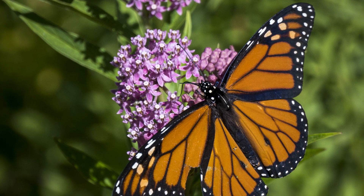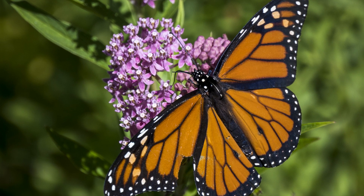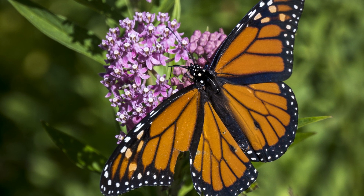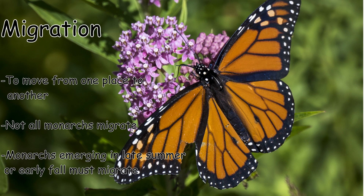You might recognize the monarch butterfly as this orange and black butterfly right here. These butterflies are super interesting because they do something called migration. To migrate means to move from one place to another. You might be asking yourself, why do they migrate? Wouldn't it be a lot easier for them to stay where they are?